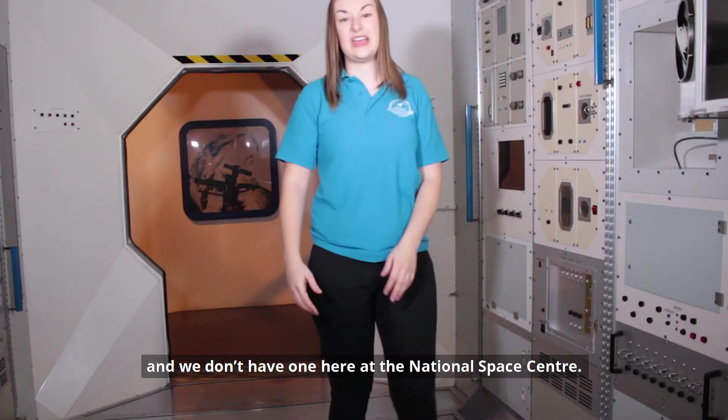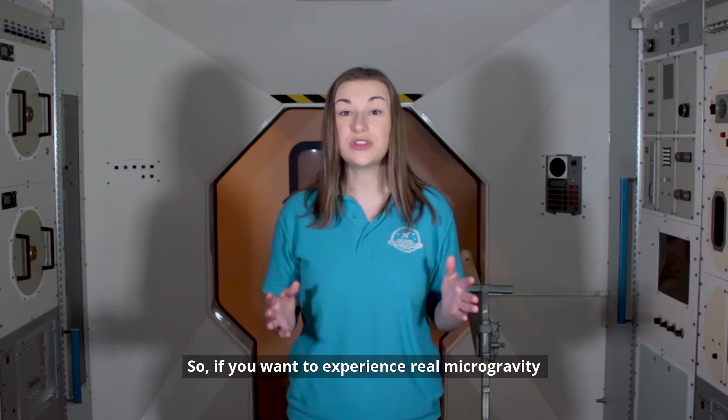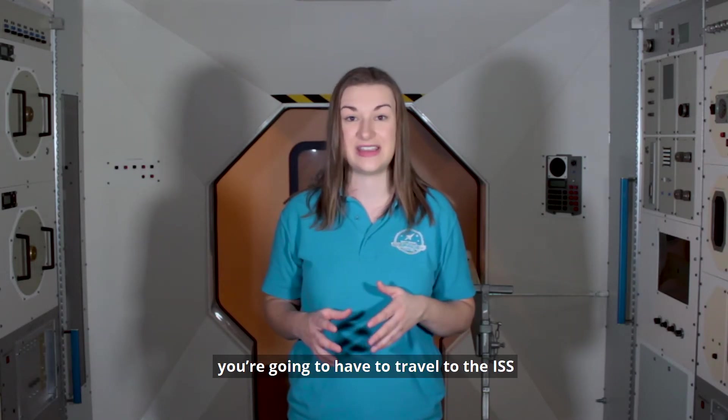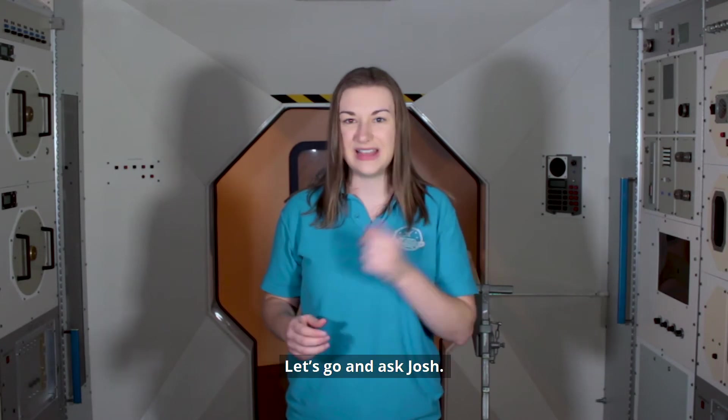Unfortunately there's no such thing as anti-gravity waves, and we don't have one here at the National Space Centre. So if you want to experience real microgravity, you're going to have to travel to the ISS. But how do we get there? Let's go and ask Josh.